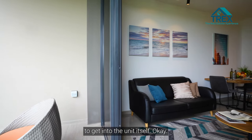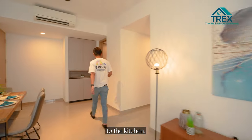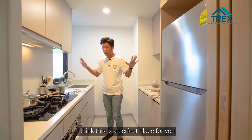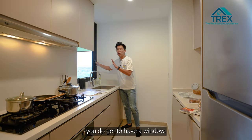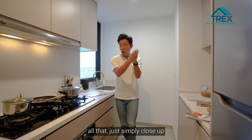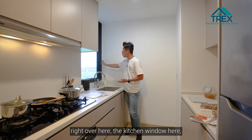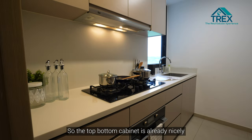Now to the kitchen. If you enjoy cooking, this is a perfect space because it comes with a window. For heavy cooking, just close the sliding glass door and open the kitchen window to let smoke and smell out.